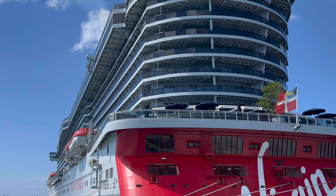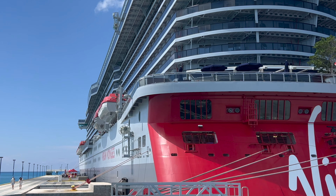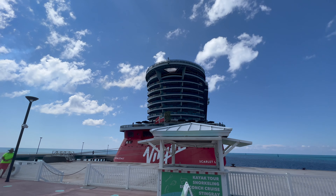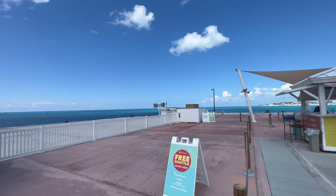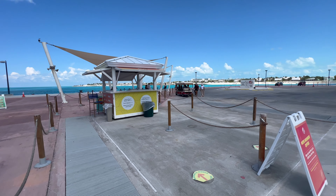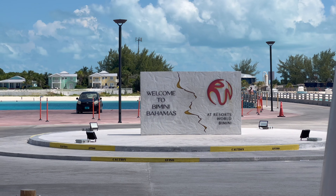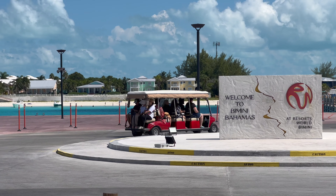You can visit the Beach Club at Bimini on a number of different cruise lines. My experience today is showing you what it's like when you visit on a Virgin ship. If you visit with any other cruise line you just have to pay an entry fee, which we'll come back to shortly. Visiting here on a Virgin cruise means you'll be able to walk off the ship and be directed straight to trams waiting to take you up to the resort.